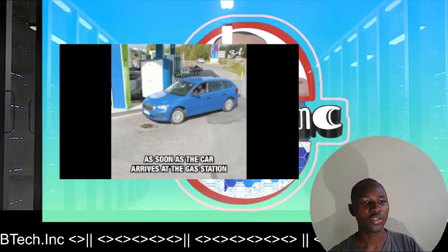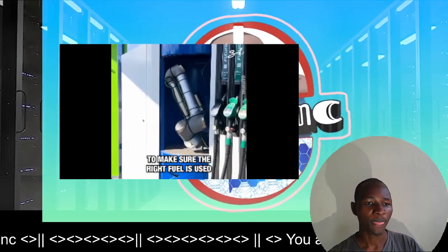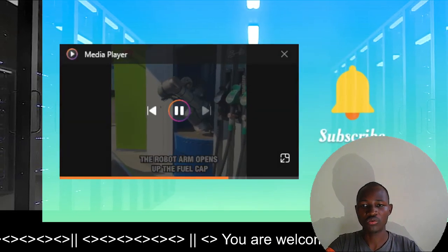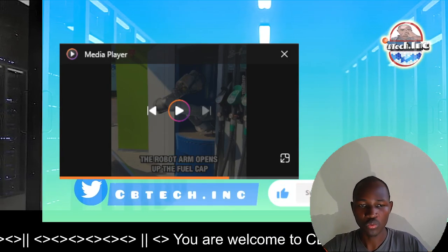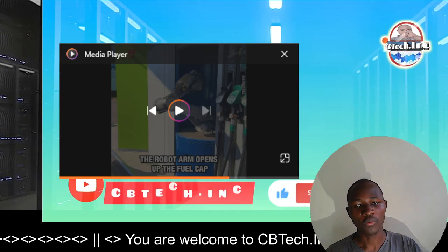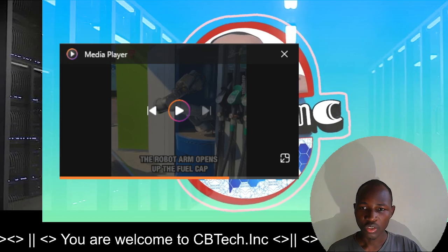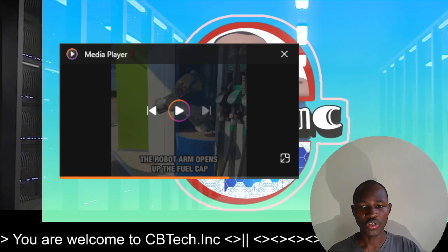So this is how it works: the car comes to the fuel station and the robot reads the license plates to make sure the right fuel is being used. Some cars may use gas, others may use diesel, others may use petrol. It depends on the type of car or the type of engine that is used. When it reads the number plates, there'll be a program that will help the robot to read all these things.